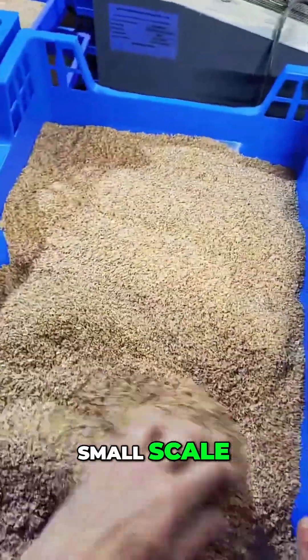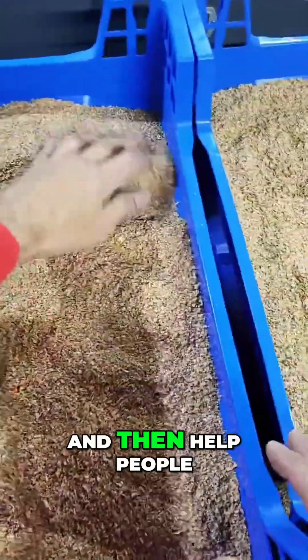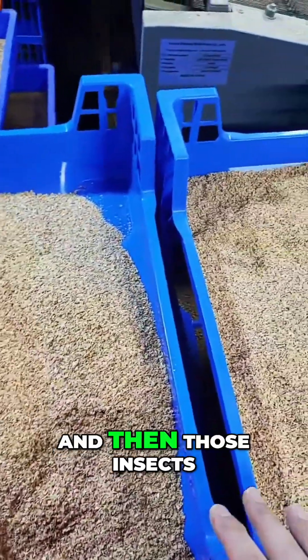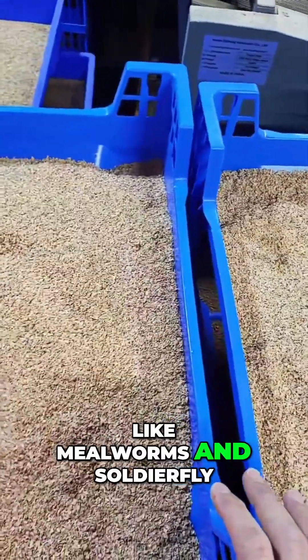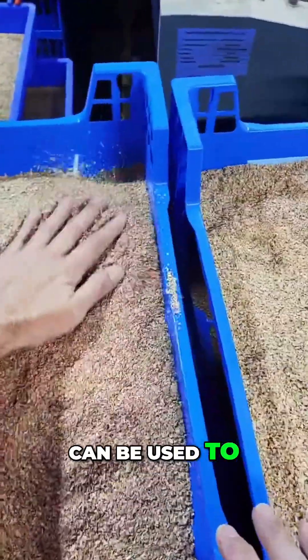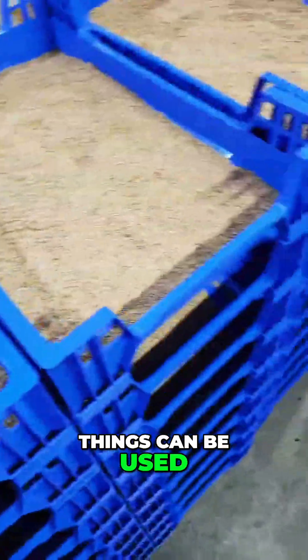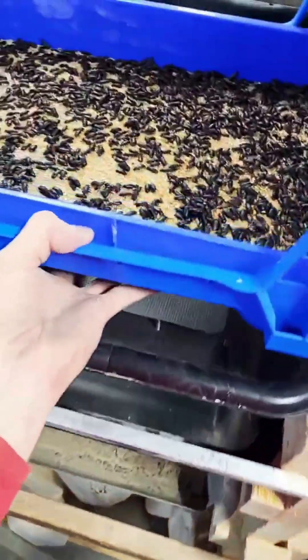Do it on a small scale, prove that out, and then help people build that in their local communities. Those insects like mealworms and black soldier fly can be used to feed animals. Frass from these things can be used for your soil, to amend your soil.